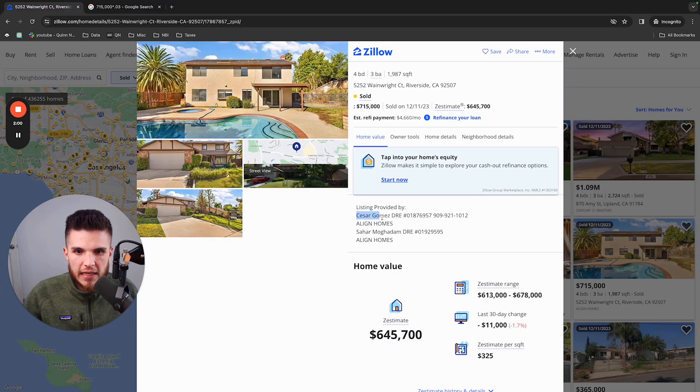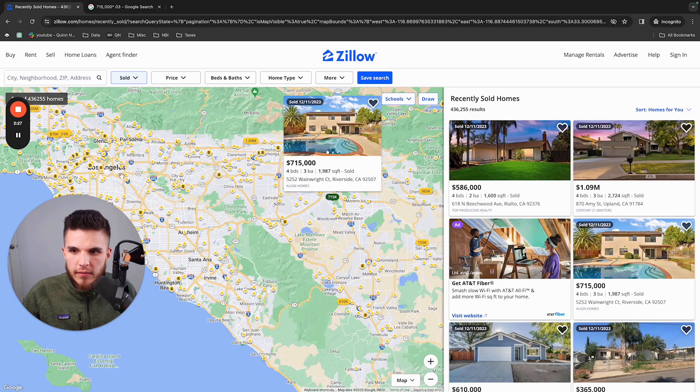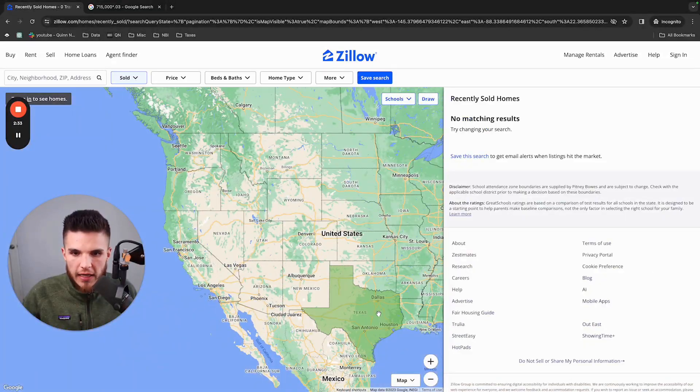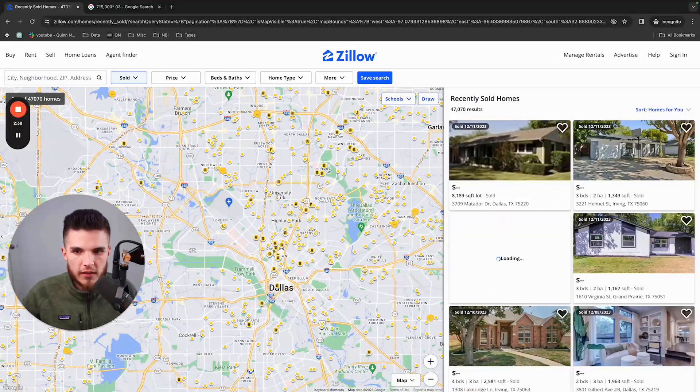The agent's name is Cesar Gomez, and this property was sold in December for $715,000 — so Cesar made anywhere from $16,000 to $21,000. These properties are obviously all across the United States. We can go to Dallas, Texas and find a bunch of recently sold properties there, though Texas is one of the states that doesn't actually show you the final sale price.